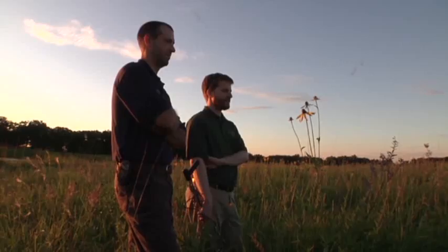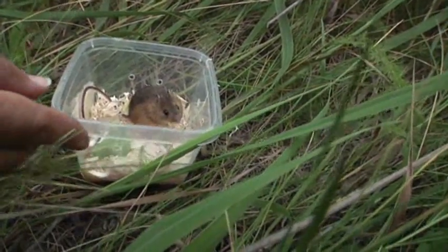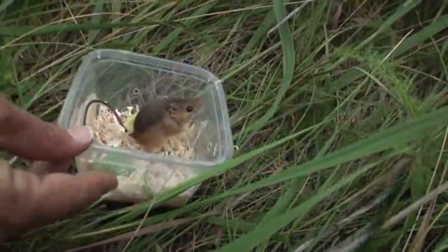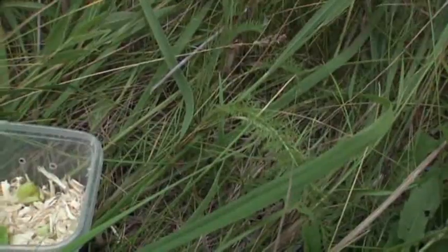This little guy finds it all pretty daunting. He may sit here a while just kind of taking it all in. But with gentle encouragement, he hops out. Then, true to his name, he jumps and quickly disappears.